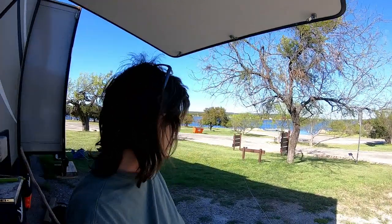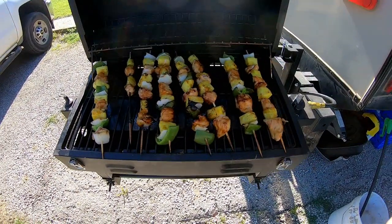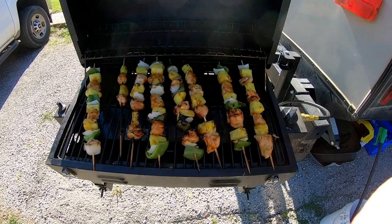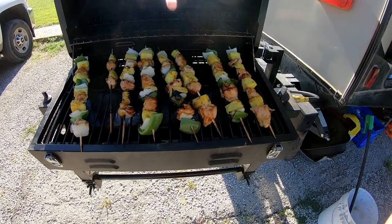Tonight the wind is kind of blowing pretty hard — it's been white-capping kind of all day. I had bought some chicken and pineapple for Hawaiian pineapple chicken kebabs. That's what I've got going on the grill. I'm using the gas grill tonight because of the wind, and I put a little bit of teriyaki sauce on the chicken. I'll be pulling it off here in just a minute.